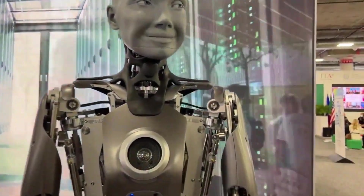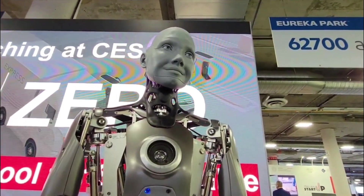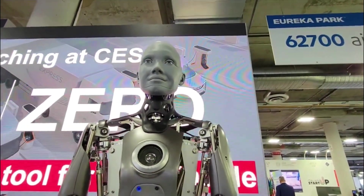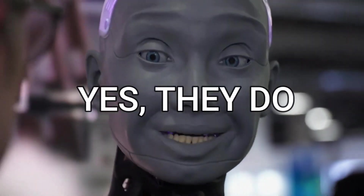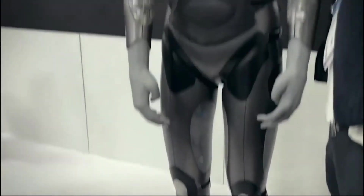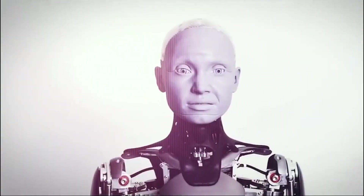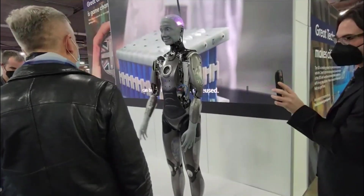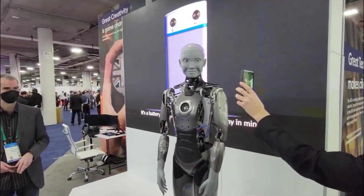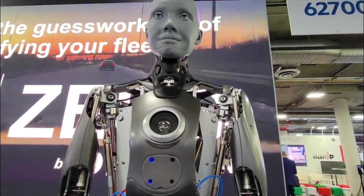Engineered Arts said about Ameca: an artificial intelligence that is like a human's needs an artificial body that's like a human's. The goal of the Ameca platform is to test algorithms for machine learning and artificial intelligence in a cloud-connected environment. The company says that the robot's friendliness makes it the right platform to build a bridge between humans and any digital domain or metaverse.